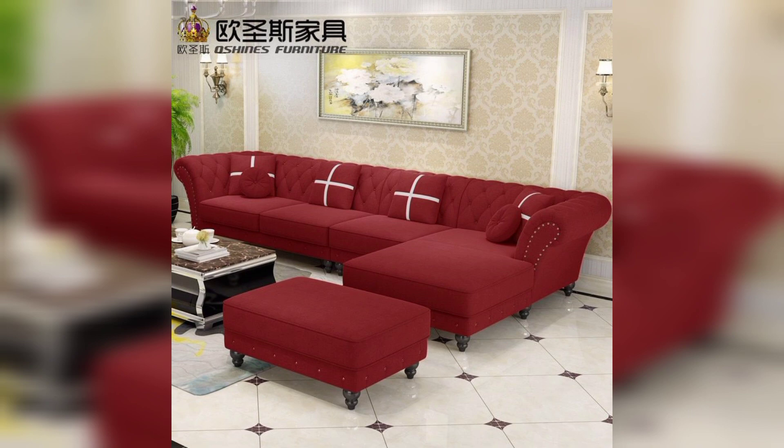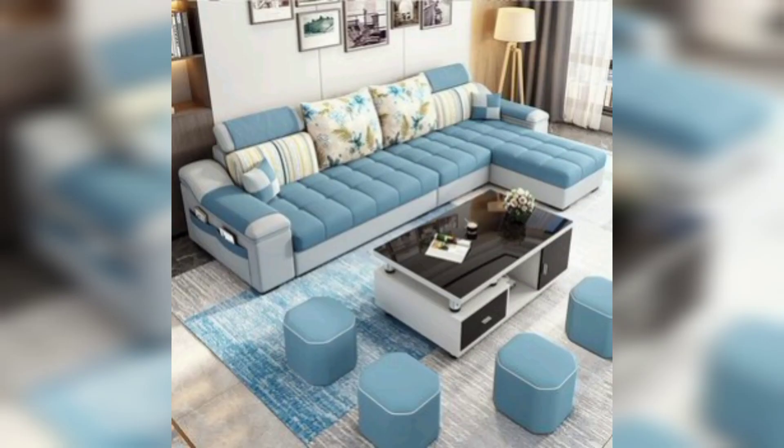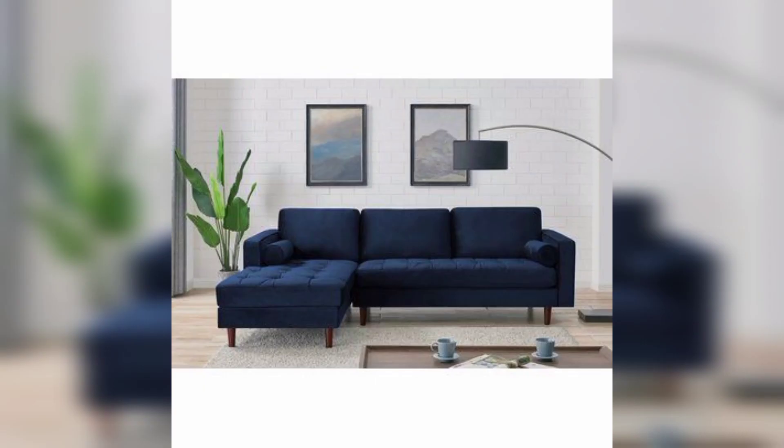L-shaped sofas are also ideal for entertaining guests. The ample seating space provided by these sofas means that you can easily accommodate multiple guests, making them a great option for dinner parties.